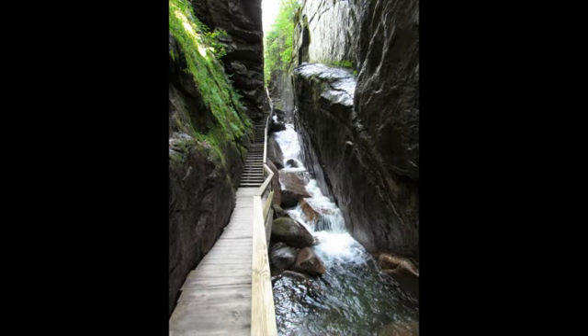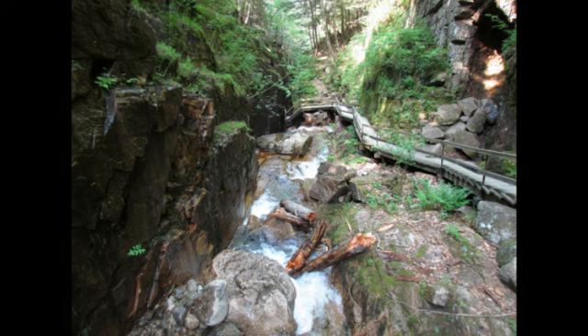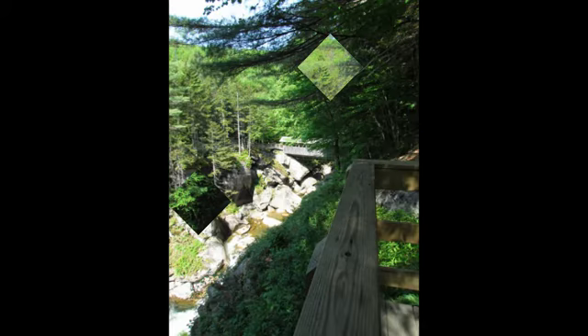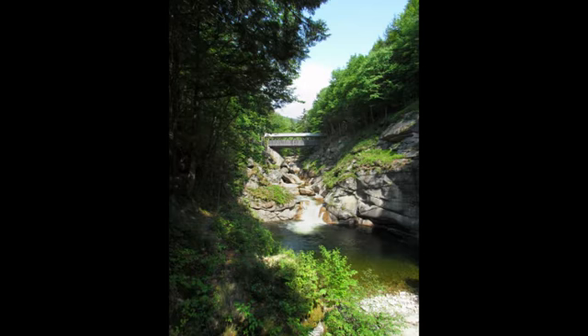Another popular attraction is Flume Gorge. It's a little bit touristy — you have to buy a ticket to get in, and it's only open during certain hours, so make sure to read up on that in advance. It is really cool and worth going. I would recommend going as early as possible, as there can be congestion during popular times. There are great waterfalls and a covered bridge you can also look at, so plenty to see and do there.